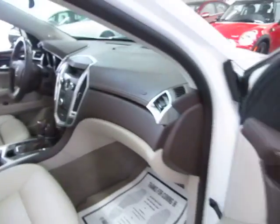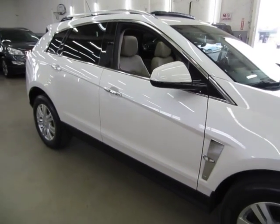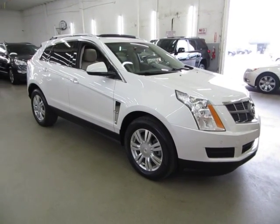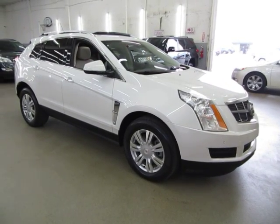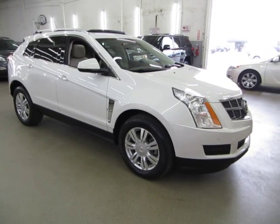Before we conclude this video, I want to talk about financing. If you require financing, we have excellent rates for good credit, special financing for not-so-good credit, and programs for really rough credit. If you're concerned about financing, live a long distance away, or want to get pre-approved before you come in, go to VehicleMax.net. On the home page you'll see a silver tab that says 'Apply for Credit' — click it, fill it out completely, click submit, then give us a call so we can retrieve your application and get you pre-approved.